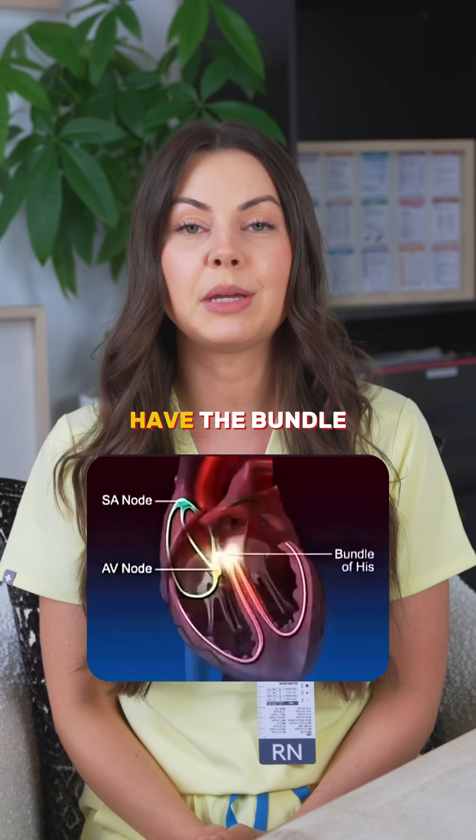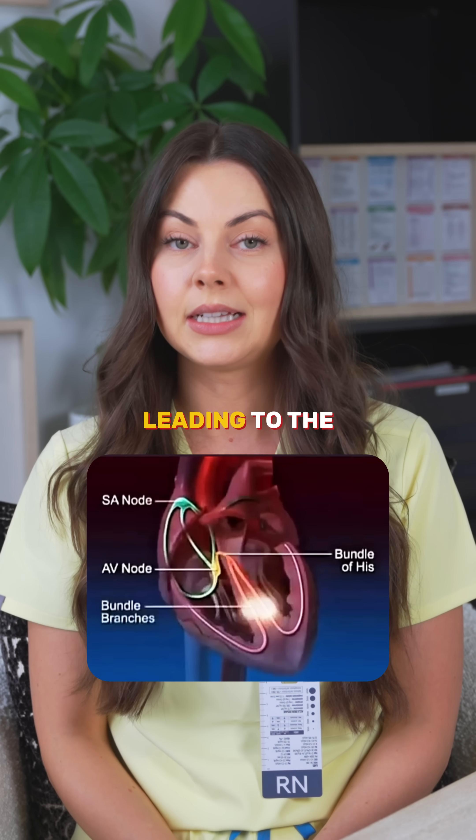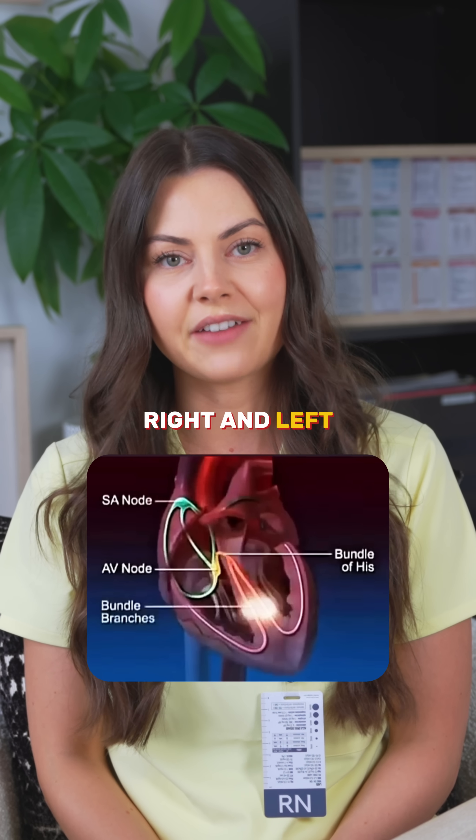Third, we have the bundle of His. This carries the signal through the septum, leading to the right and left bundle branches.